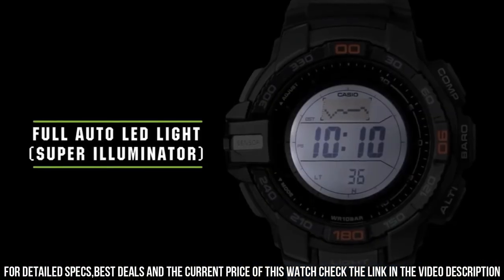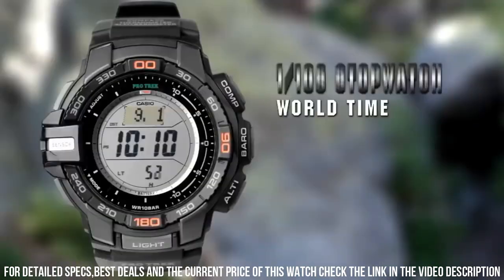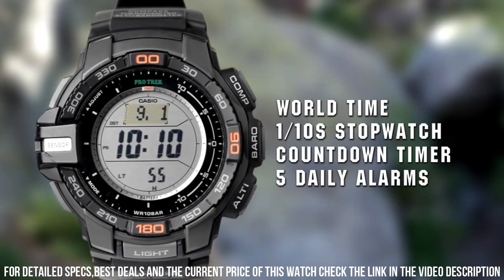Item shape: round. Dial window material type: mineral. Display type: digital.